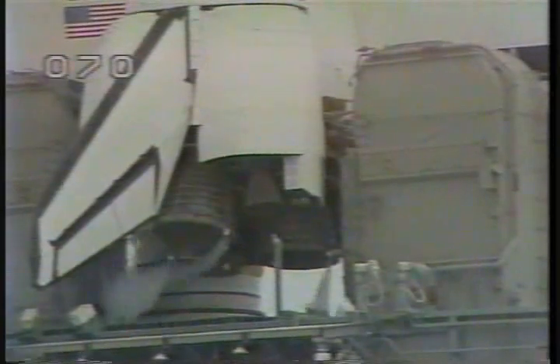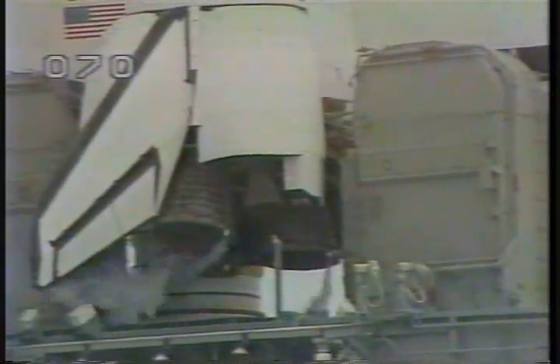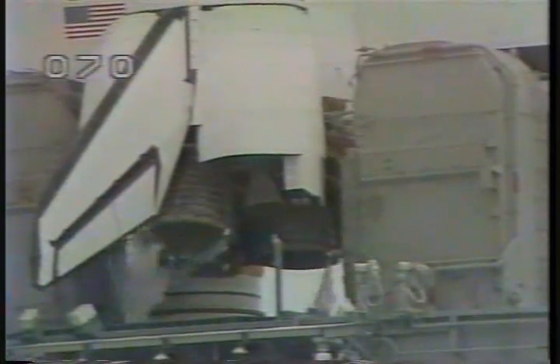T-minus 40 seconds and counting, over the vent doors being positioned for launch, coming up on a go to Discovery's onboard computers to start their automatic launch sequence. T-minus 31 seconds, we have a go for auto sequence start. Discovery's four redundant computers now assuming primary control of critical vehicle functions.